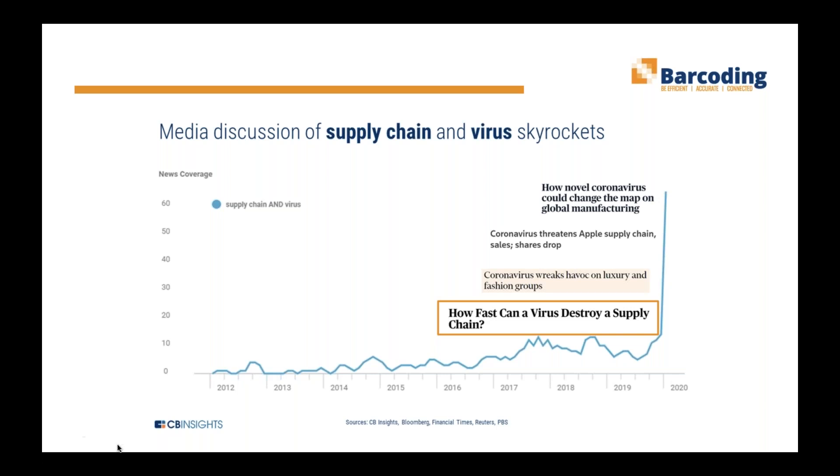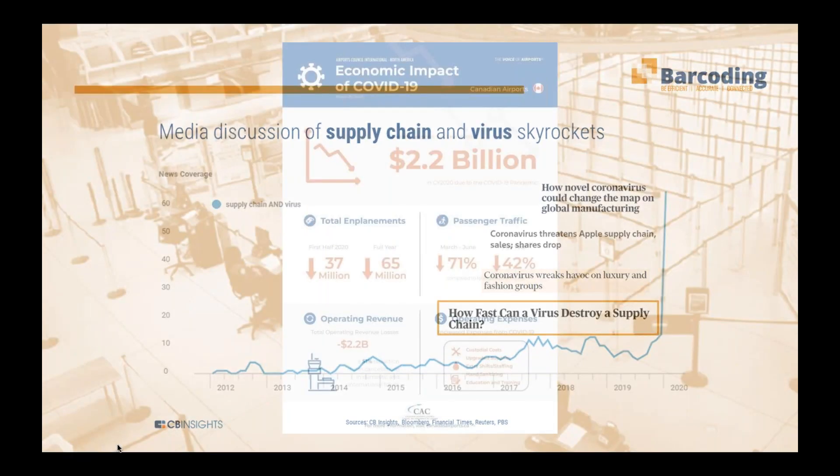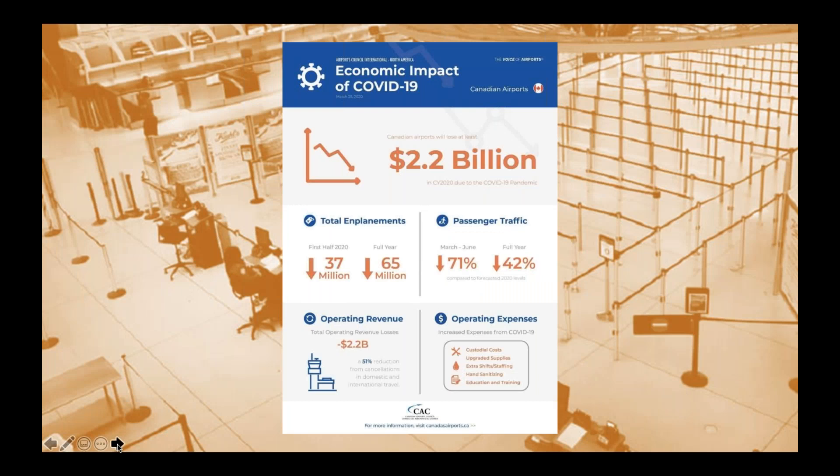If we take a look across Canada, I'm going to show you a slide from Canadian airports showing the impact of COVID-19 on their operations as of May. Total employment is down drastically. Passenger traffic is down drastically. Operating revenues are down by $2.2 billion. And yet operating expenses are increasing. This is a typical experience for all non-essential businesses — orders and shipments are down, revenues are down, but operating expenses are climbing.